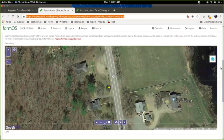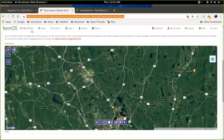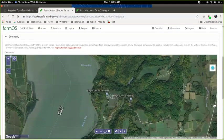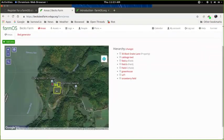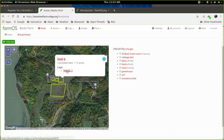Now I'll draw field C for real — zoom in, draw the polygon, and save it. There we have our farm map. Clicking on field C shows the calculated area of that field. If you have any records associated with it, it'll also show a summary — for example, clicking on field B shows the input I created in the previous section.